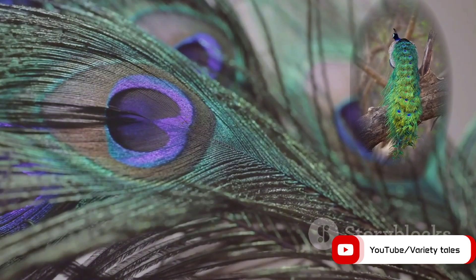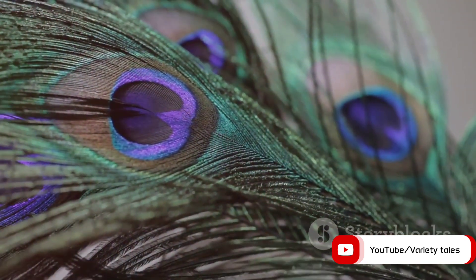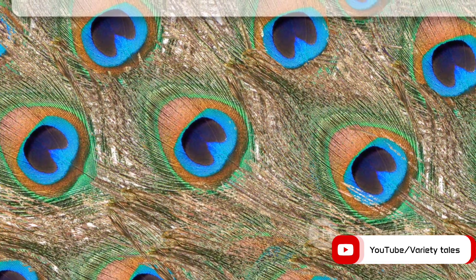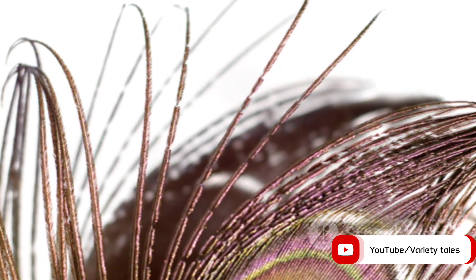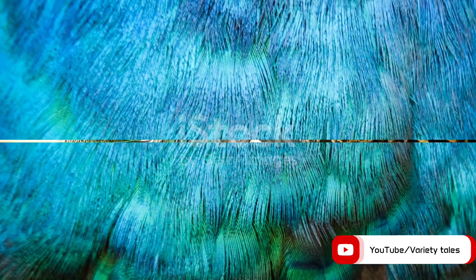But the science of peacock colours doesn't stop there. Their feathers also host melanin granules, tiny beads that scatter light. These granules are arranged in varying patterns and densities, which means they create different shades and intensities of colours. When combined with the effects of interference, these melanin granules enable peacock feathers to generate an impressive spectrum of hues.